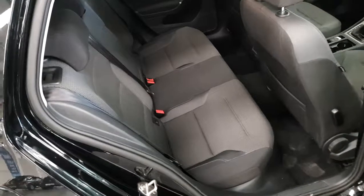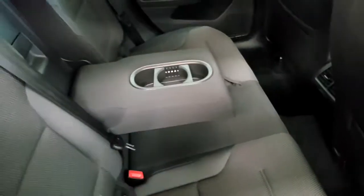Just taking it into the passenger seats. As I said, it's a Comfortline model, so you have a cloth interior and also a centre armrest.